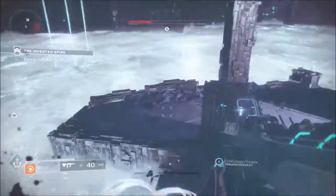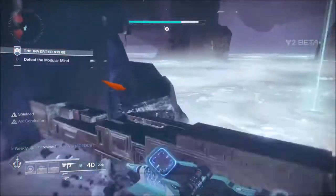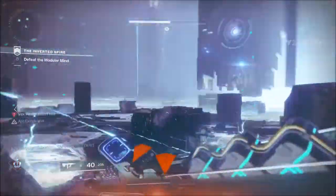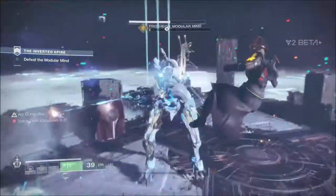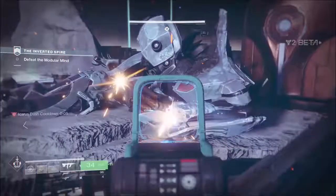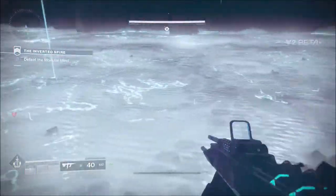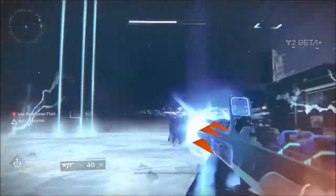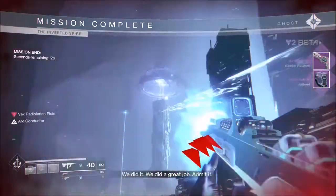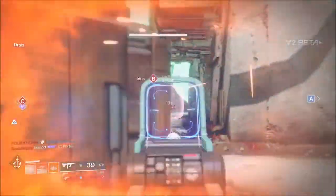An interesting strategy would be having three Warlocks all sit near the edge of the map in the milk, alternating their healing rifts, so they can have infinite ammo and mow down enemies. In conclusion for PvE, if there are enemies that deal arc damage this is a fantastic gun and feels a lot like the Zhalo Supercell. However, if there are no enemies using arc damage you're out of luck, and by picking your encounters you can greatly increase its effectiveness.